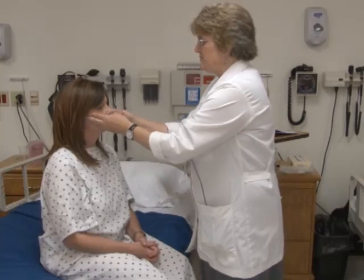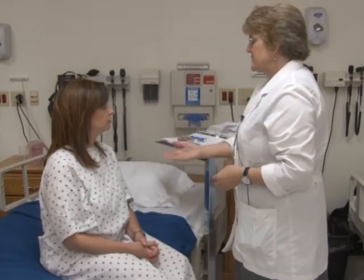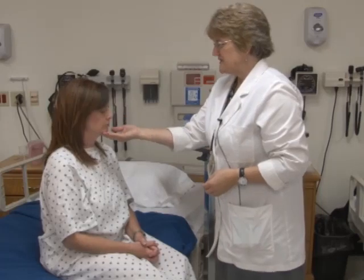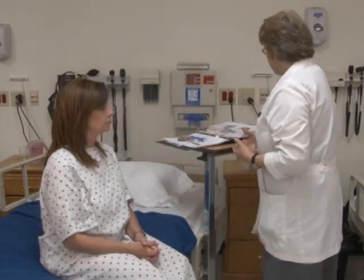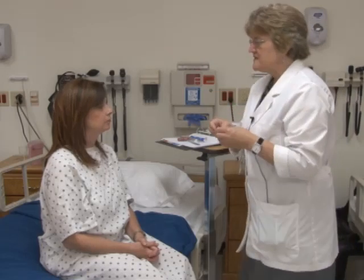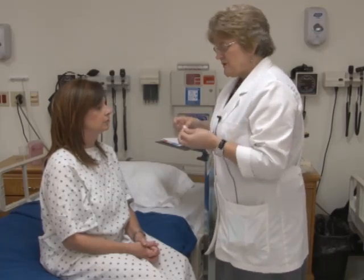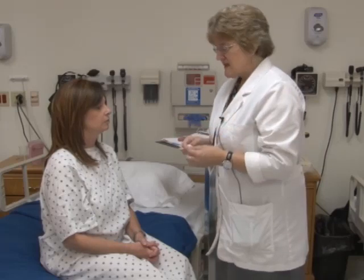Now cranial nerve five — the trigeminal nerve. It has a motor and a sensory function. For motor: tighten your jaw — excellent — and bring your chin down. For sensory, test the face in three places to distinguish soft and sharp touch. First, demonstrate on the patient's hand: this is soft, this is sharp, this is dull.